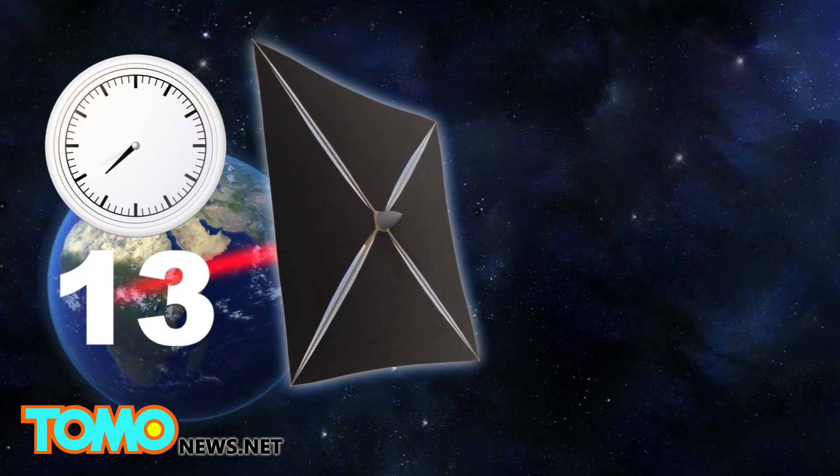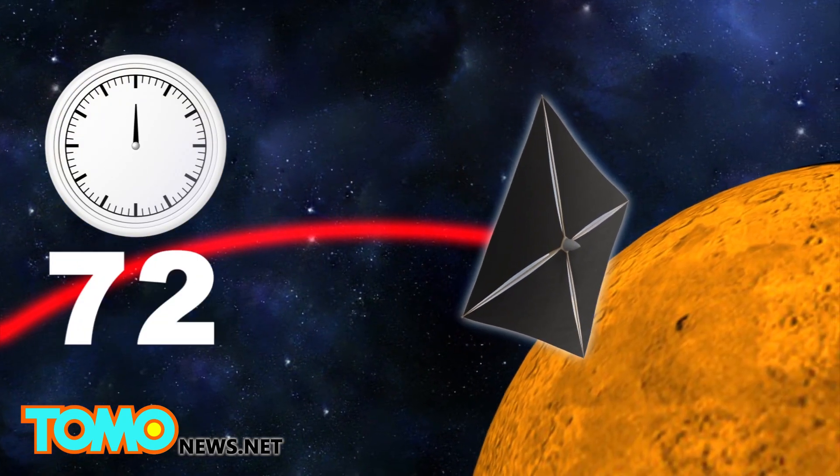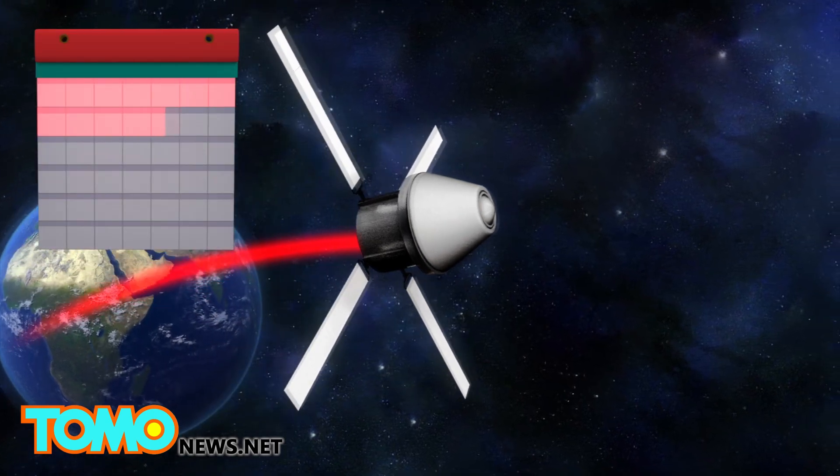This technology could produce enough momentum to get a robotic spacecraft to Mars in three days and send a manned shuttle to Mars in a month.